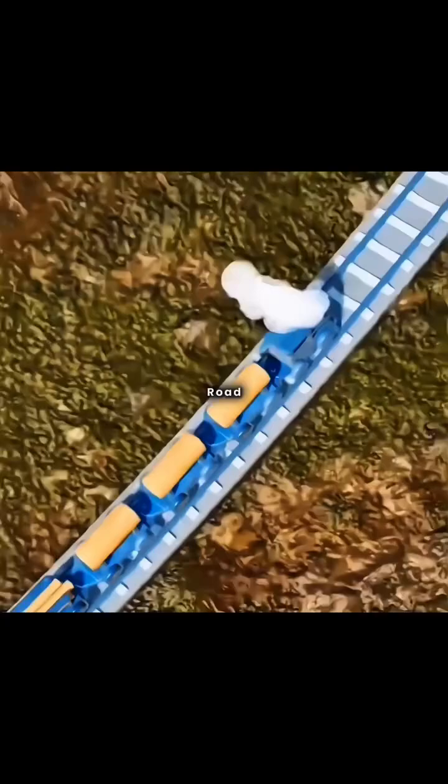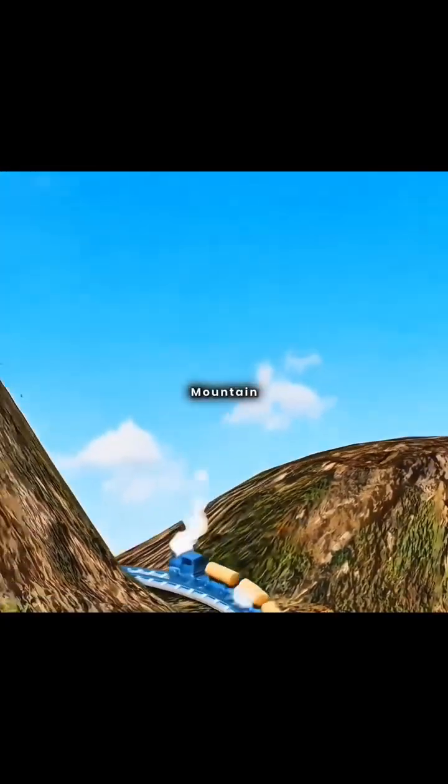The train moves forward to the extended section, then switches its front to become the rear and vice versa, allowing it to continue climbing the rest of the road. Finally, the train successfully crosses the mountain.